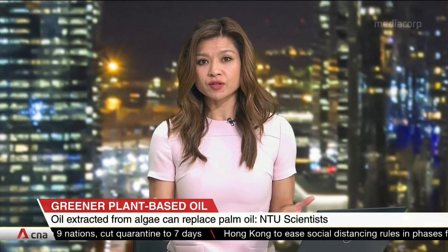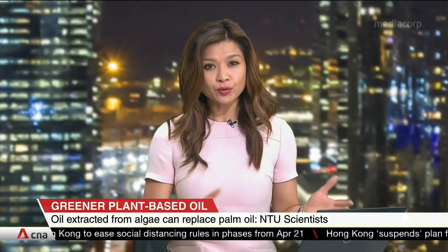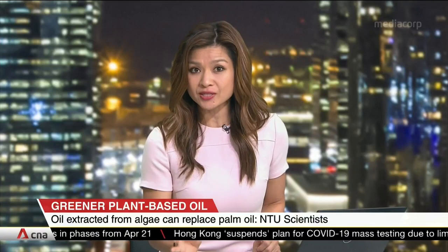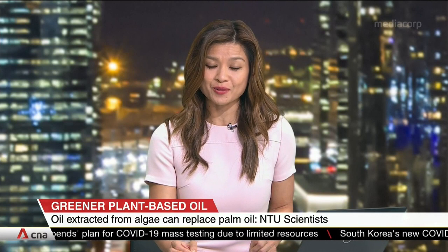Palm oil, a major driver of deforestation according to environmental groups, is used in almost everything from food to cosmetics. Not only does the NTU team hope to reduce this reliance on palm oil, its method also cuts down on emissions and produces zero waste.